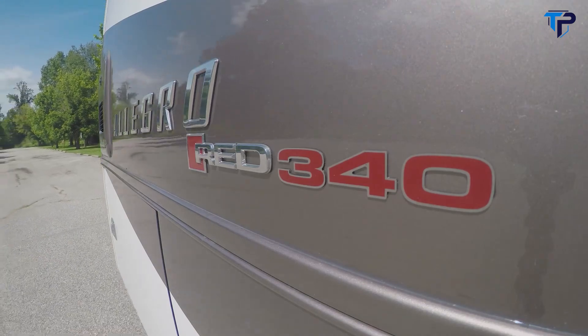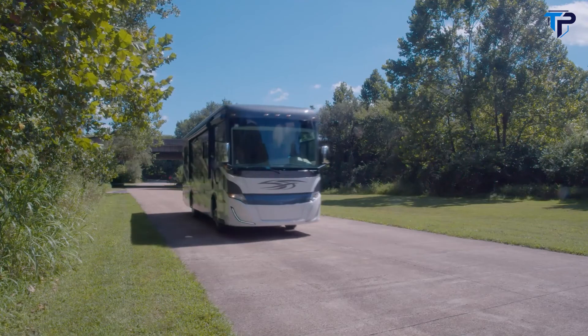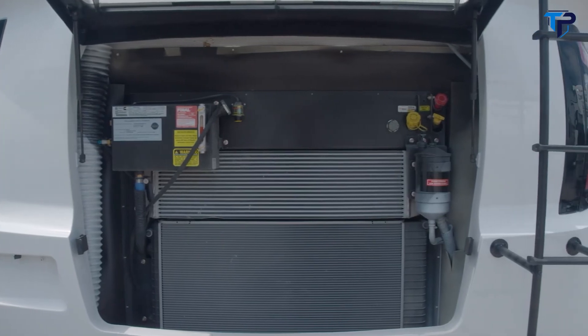Dave here at Byerly RV in Eureka, Missouri. Today we're going to take a look at the newest addition to the Tiffin Motorhome lineup — the Tiffin Allegro Red 340. It's not often that we get something new from Tiffin Motorhomes. As most of you know, Tiffin is the number one manufacturer of diesel pusher motorhomes in the U.S. One of the best parts about the new Allegro Red 340 is its entry-level price point — without sacrificing any of the luxury and quality we're used to from Tiffin. The Allegro Red 340 is built on the Powerglide chassis, powered by the Cummins ISB 6.7 liter turbo diesel engine with 340 horsepower and 600 pound-feet of torque.